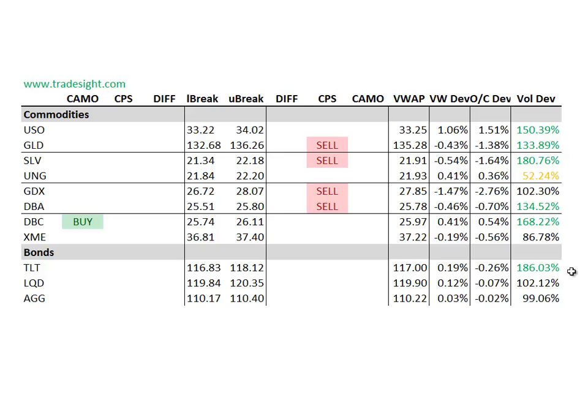Today we are seeing a volume bump in the TLT. Right now the TLTs are up about $0.50 on the day.